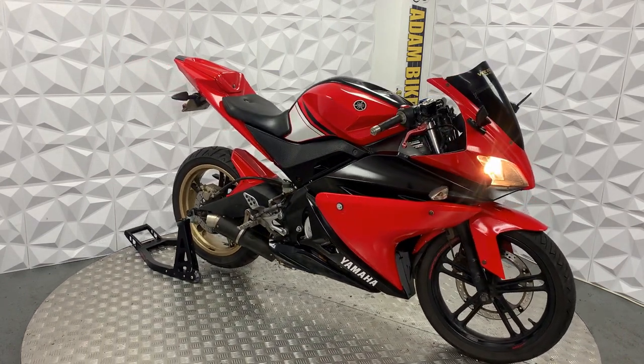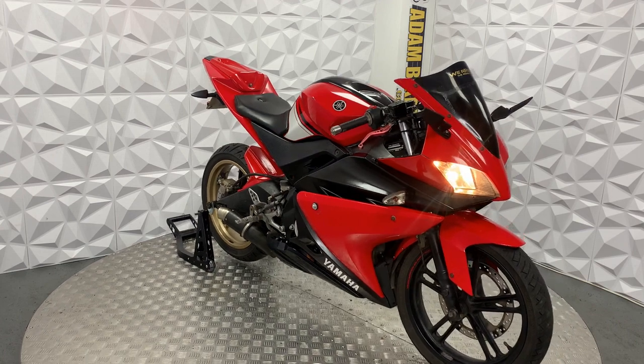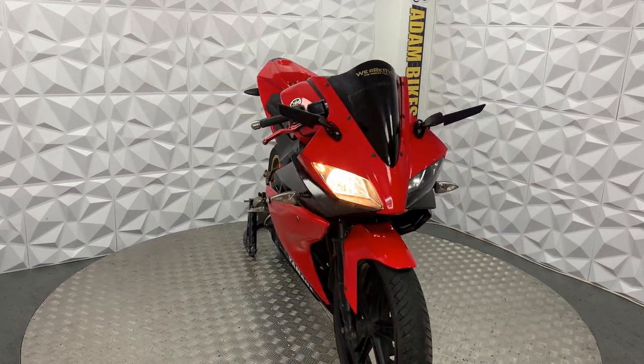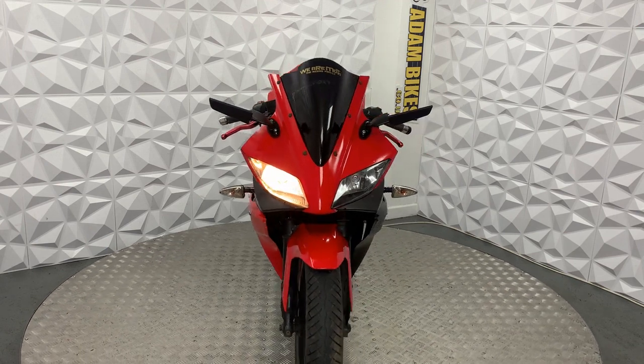Here we have a 2009 Yamaha YZF R125. This bike is HPI clear, it's never been categorised by the insurance or been involved in a major crash.